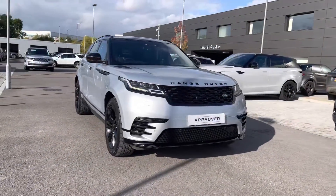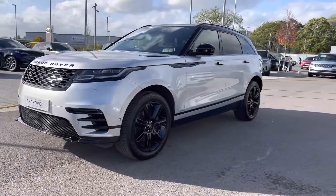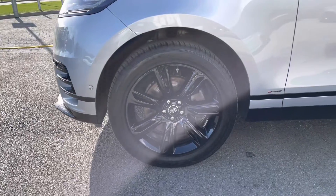You have Matrix LED headlights with signature daytime running lights, giving the car a modern exterior, along with 20-inch 7-split-spoke gloss black alloys for a sportier look.